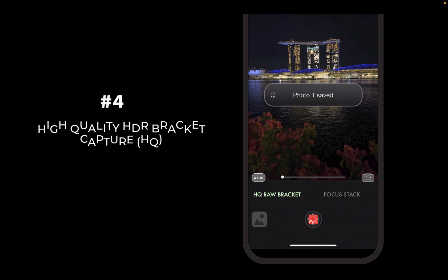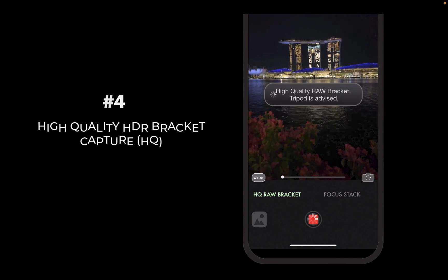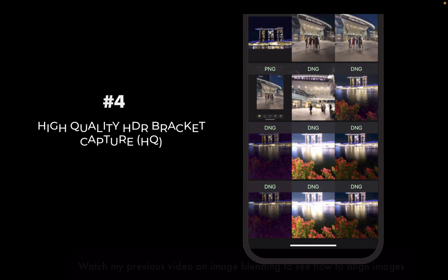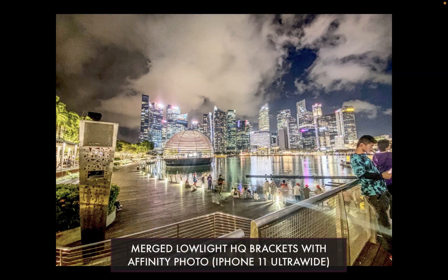If you shoot brackets in low light, you'll be glad to know that Aura HDR offers a special mode called High Quality HDR Bracket Capture, and it works for both RAW and JPEG. In this mode, brackets are shot with the lowest possible ISO for the cleanest, highest quality images, even in extreme low light.